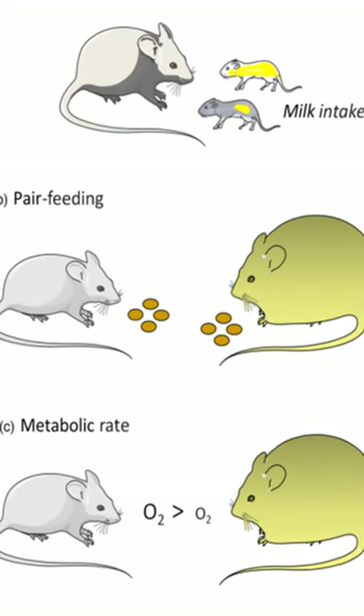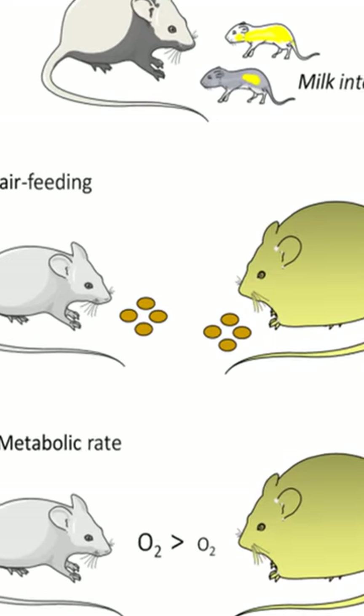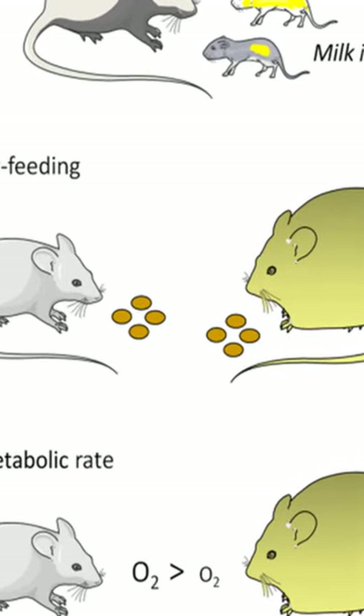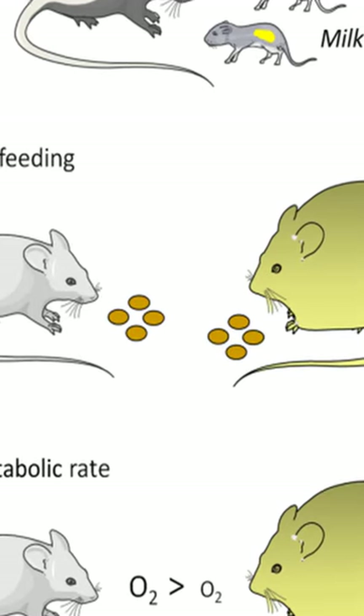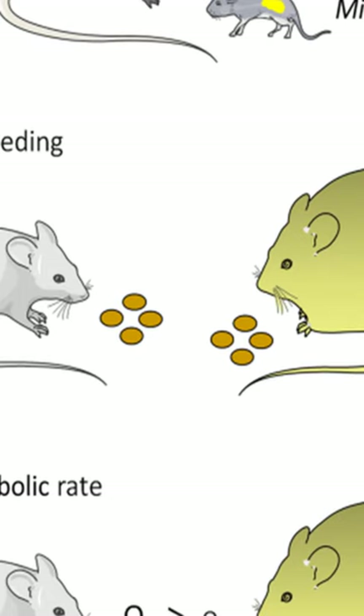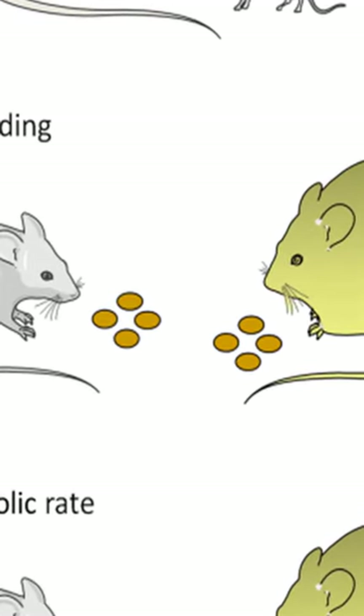Rodents with mutations in the leptin gene have been widely studied to understand the mechanisms behind obesity. These rodents are known to have reduced energy expenditure, which was previously thought to be caused by increased metabolic efficiency. However, recent research suggests that reduced energy expenditure is also an important factor in the development of obesity in these rodents.